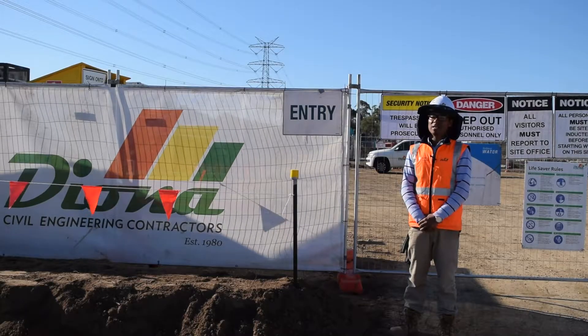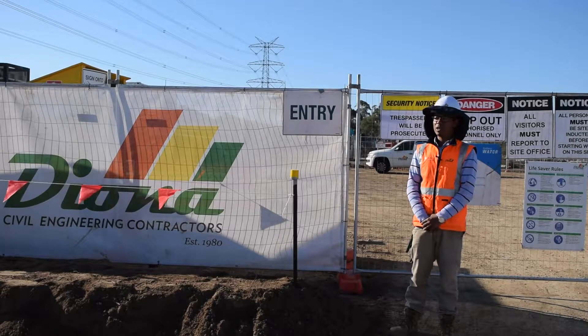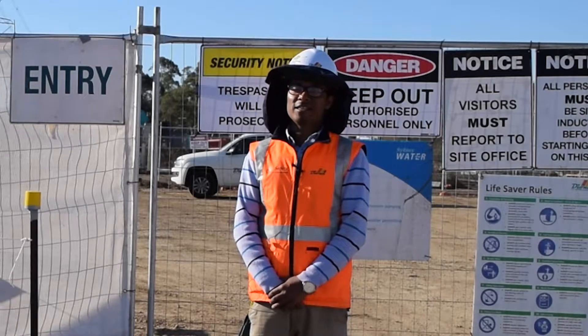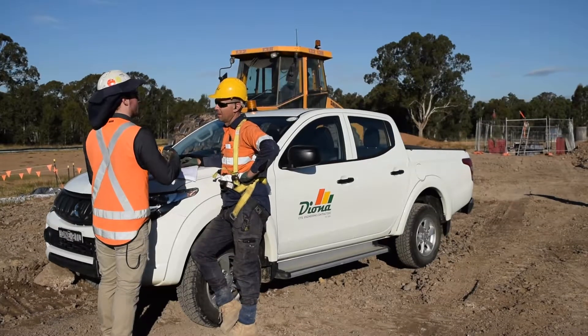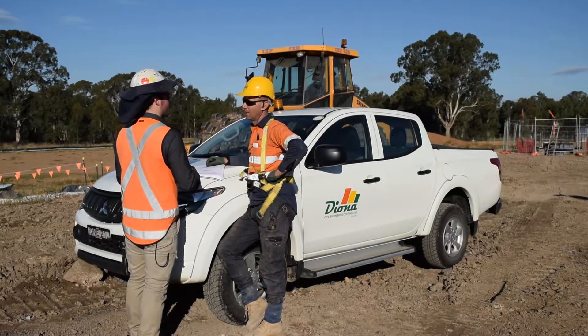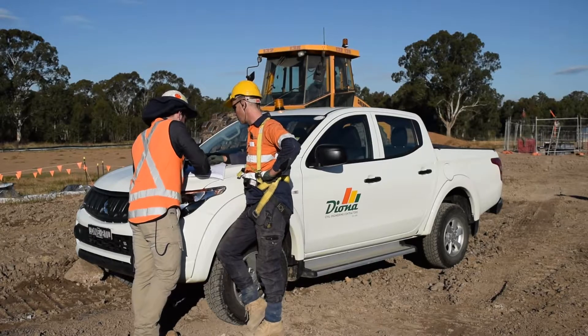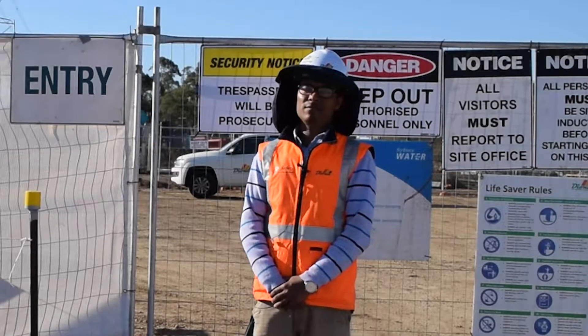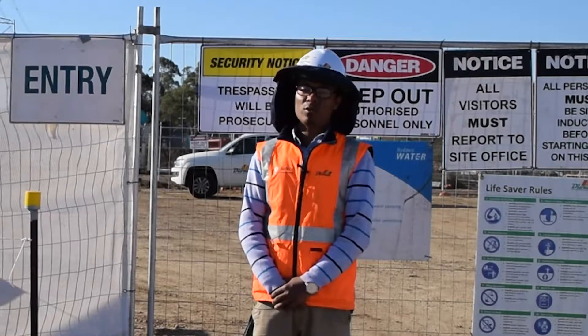After I completed my internship, I got an opportunity to work as a site engineer for this job. The first thing is communication. The basic thing for this job is communicating with the client, communicating with the crew, communicating with the suppliers. Communication is the key to this job and that's one of the key parts that I need to do every day.